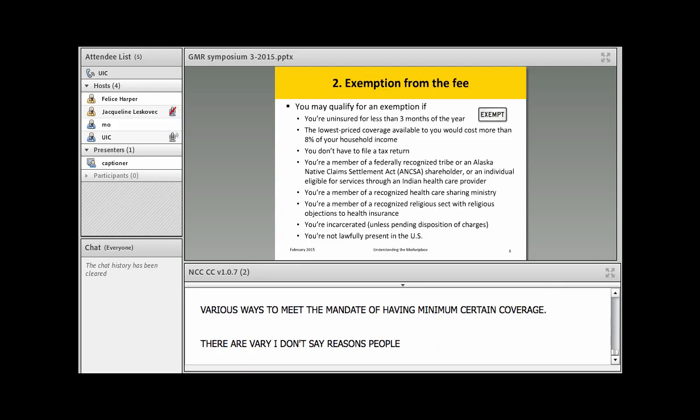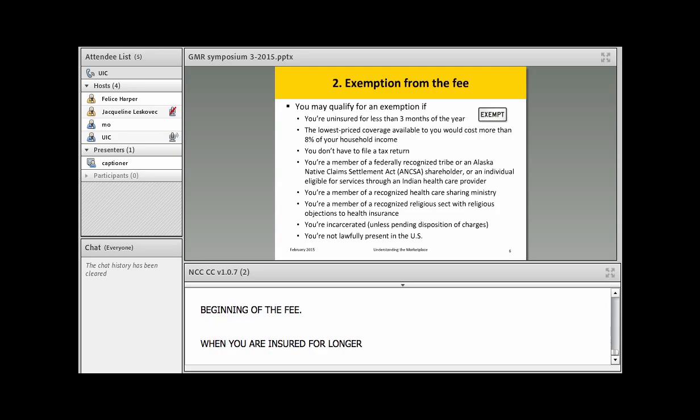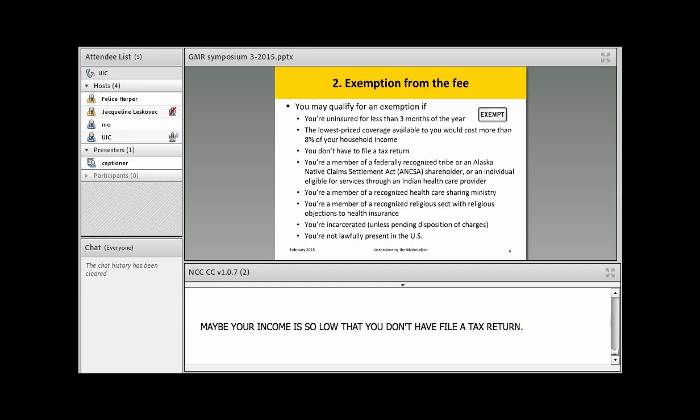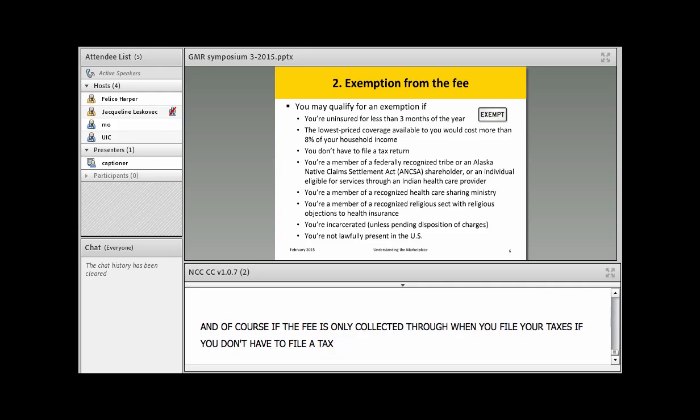There are various reasons why some people qualify for an exemption from the fee. You can go three months without insurance and that would not trigger the fee — it's only when you're uninsured for longer than three months that the fee starts calculating. If the lowest-priced coverage on the marketplace is still unaffordable to you even with the premium tax credits, you can also qualify for the exemption. If your income is so low that you don't have to file a tax return, you also won't be subject to the fee.